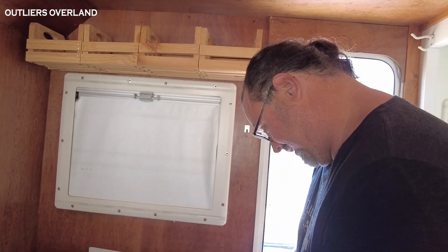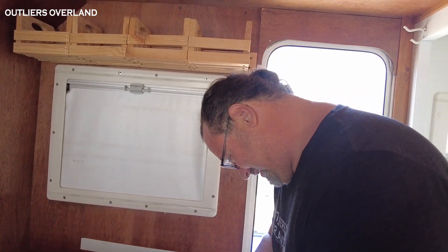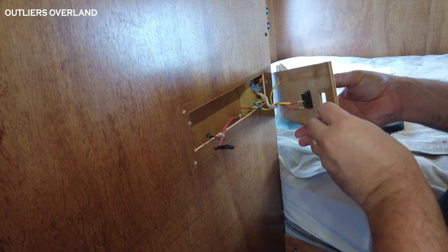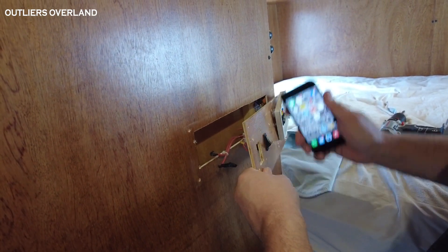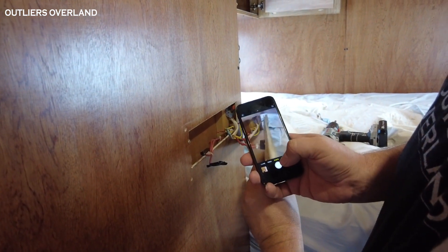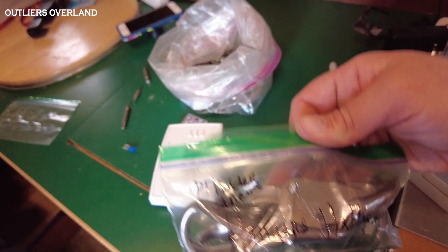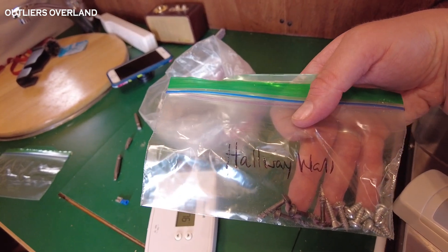Ben helps unscrew all of the walls, cabinets, and whatever else we're taking apart. We took pictures so that we can remember how everything was and put it back together right. I'm also making little labeled snack baggies — like 'hallway wall' and 'hallway hangers' — and they have all the screws in them so we can keep everything straight, not lose anything, and know where it goes when it goes back together.